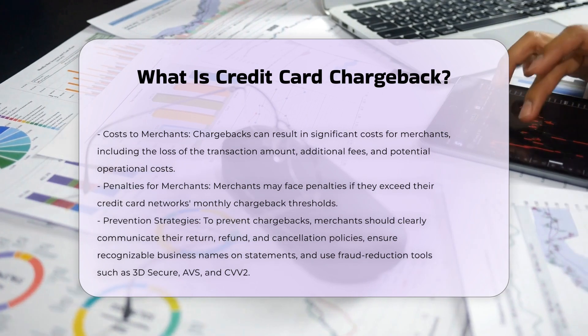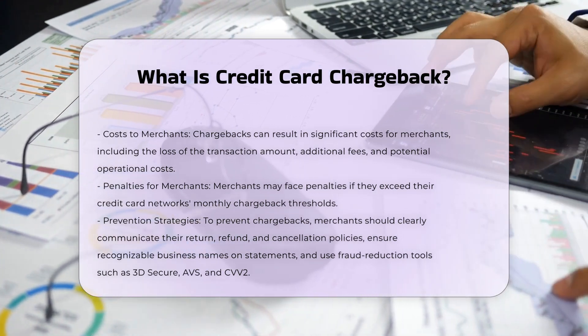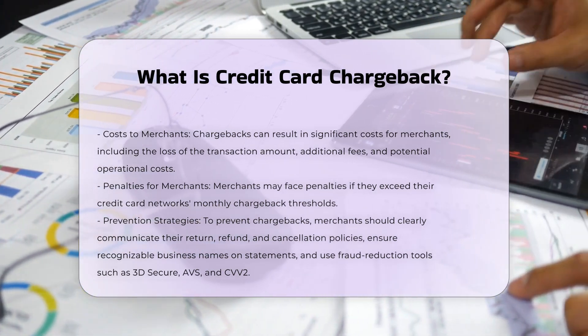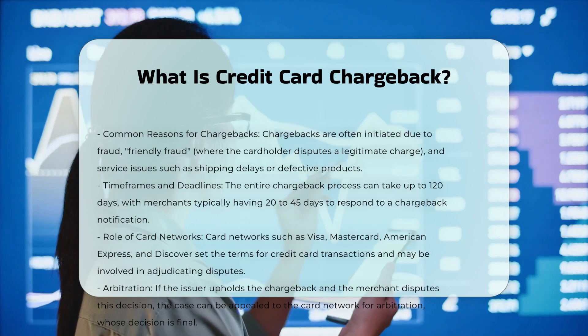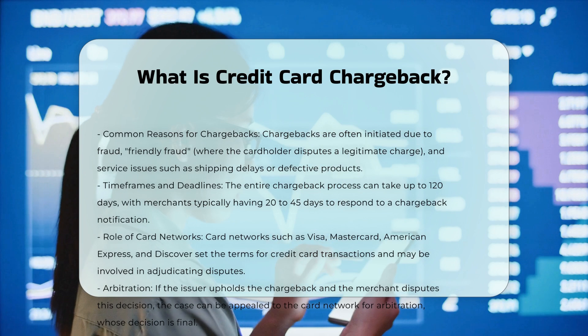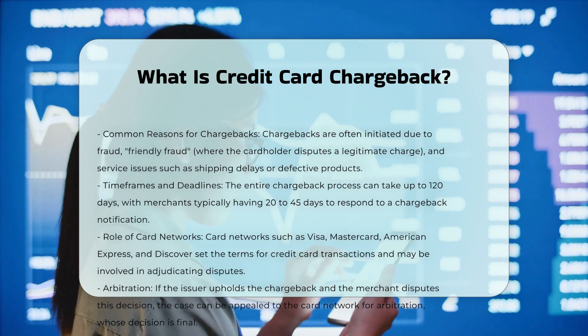Chargebacks can result in significant costs for merchants, including the loss of the transaction amount, additional fees, and potential operational costs. Merchants may also face penalties if they exceed their credit card network's monthly chargeback thresholds.